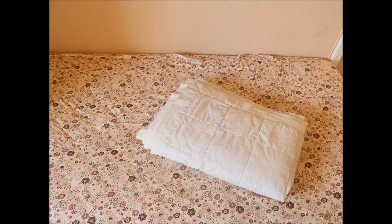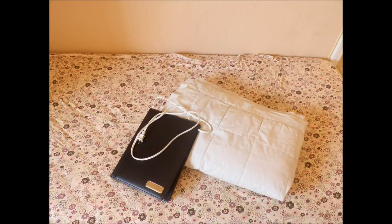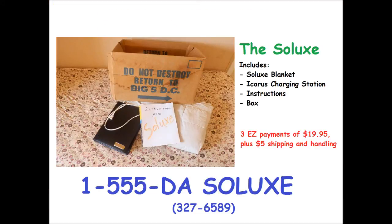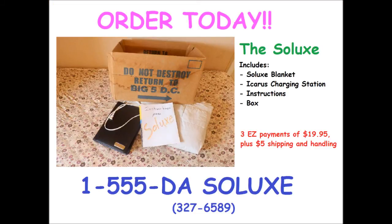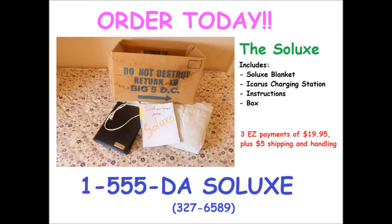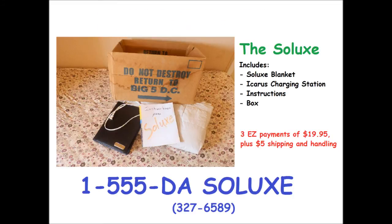Order yours today! Operators are standing by, and if you call right now, you will not only receive the Solux blanket, but we will also include the Icarus charging station, instructions, and ship it all in a box at no extra charge to you. Three easy payments of $19.95, and if you pay $5 for shipping, it'll actually get to you. What are you waiting for? Stop freezing at night and take full advantage of the awesome power of the sun with the Solux! Just call 1-555-327-6589. That's 1-555-DA-SOLUX!